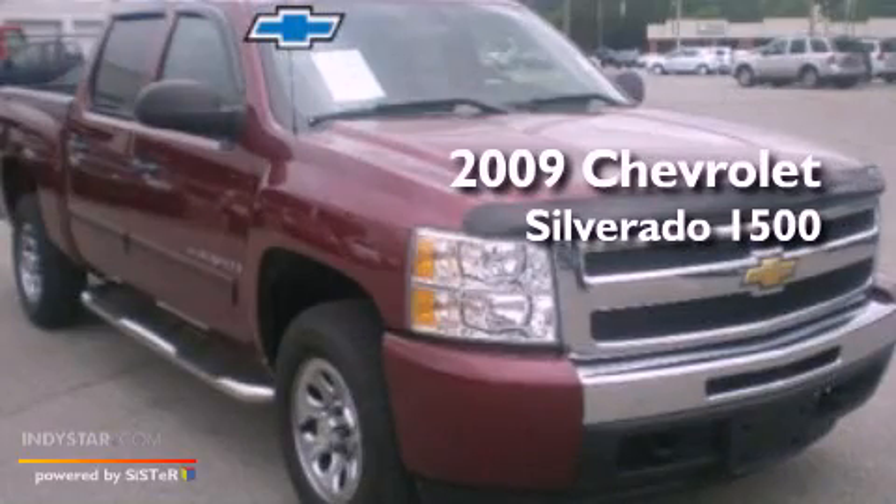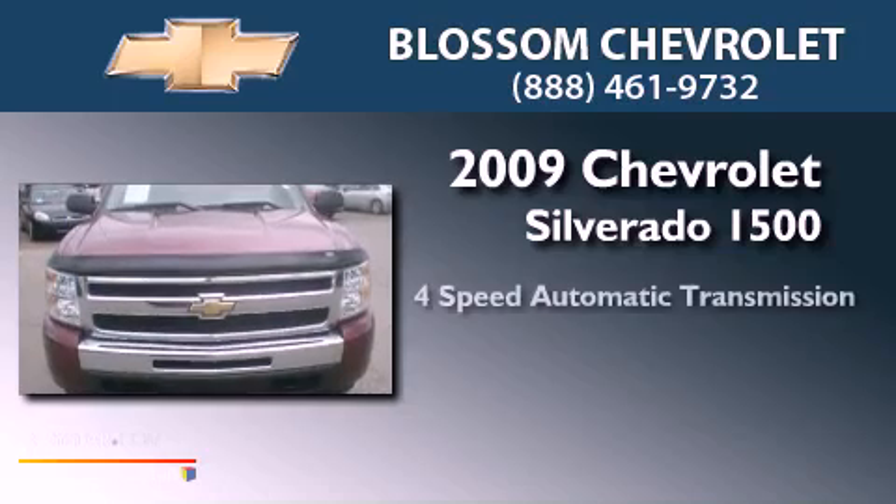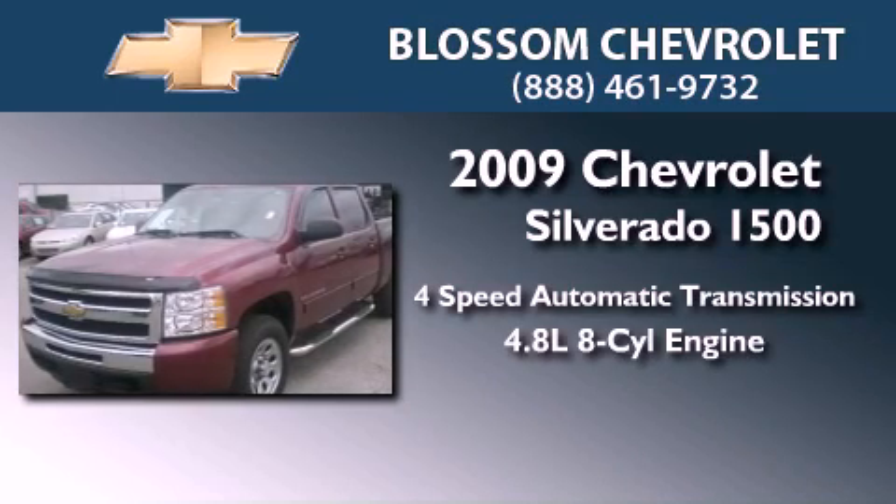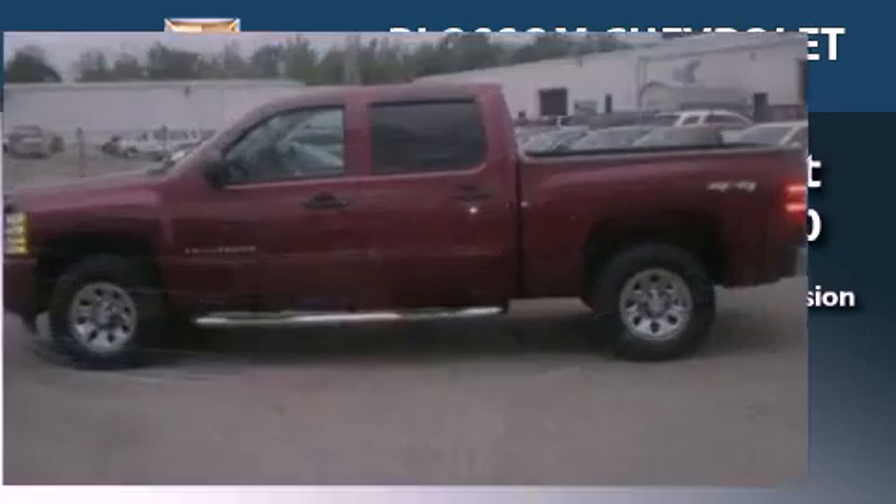This is a 2009 Chevrolet Silverado 1500. This truck has a 4-speed automatic transmission, a 4.8-liter V8, and the added capability of 4-wheel drive.